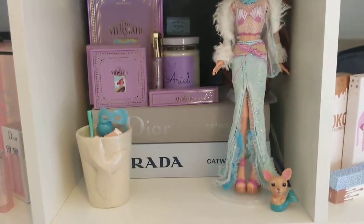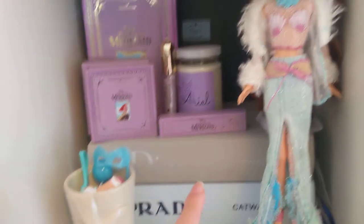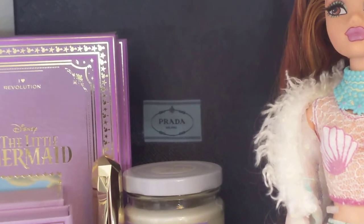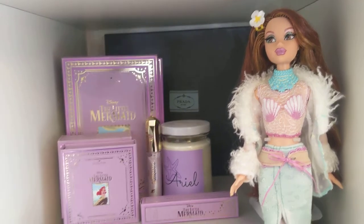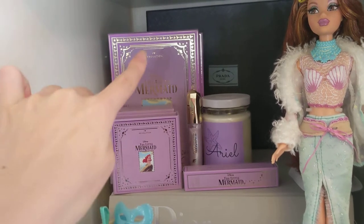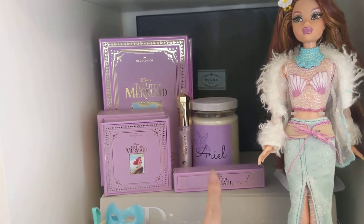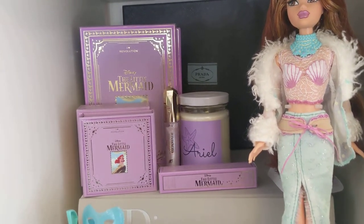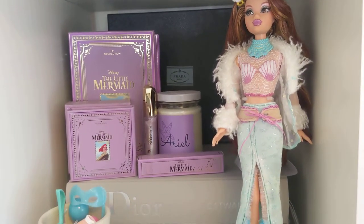In the next cubby, this one has some books — the Prada catwalk book and the Dior catwalk book. At the back I just have a Prada box and that's from my sister's Prada reissue bag. We have a video up on that on my channel if you're interested. And then I have my I Heart Revolution Little Mermaid collaboration makeup pieces out because I think they look pretty. This is a candle that my bestie Sarah gifted me — thank you Sarah. It smells divine and I don't know if I have the heart to burn it because it smells so good and it was such a beautiful gift.